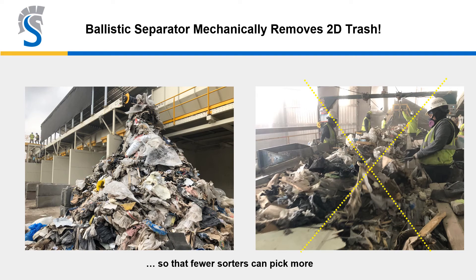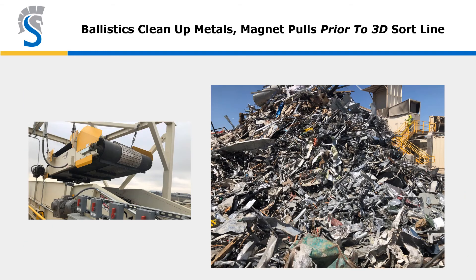The ballistic separator has sent the 2D material one way, and after two people pick off whatever has value — OCC, non-ferrous metals — the majority of the trash comes off the line. Look at that pile and realize that a lot of that material is what sorters on other lines have to wade through to pick the good stuff. Now they don't have to. The inline electromagnet is positioned prior to the 3D sort line — after the ballistic separator has worked the material and removed the film and trash that normally wants to stick to metals.